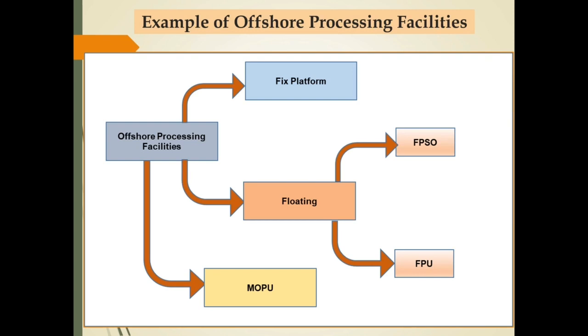This slide discusses examples of offshore processing facilities. Offshore processing facilities can be a fixed platform. For facilities that are floating and can be moved, a floating production unit (FPU) or a floating production storage and offloading (FPSO) can be used. Facilities that can be moved can also use a mobile offshore production unit (MOPU).